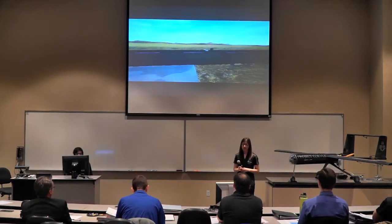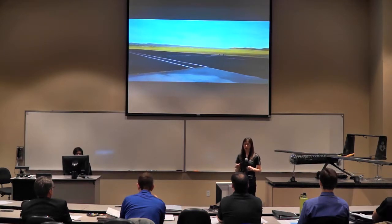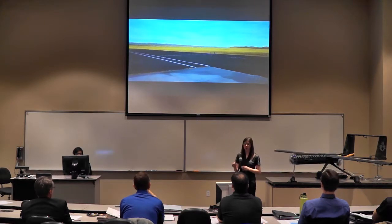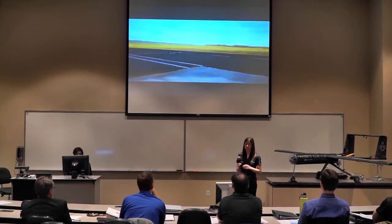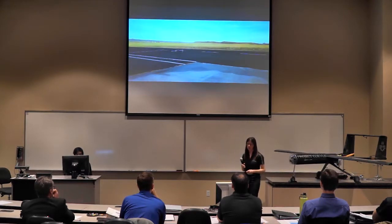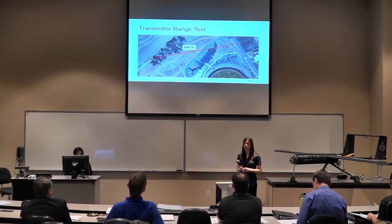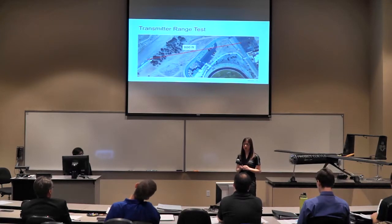Further testing showed our brakes worked quite well. At the Chino Valley RC field on a paved runway, we found our nose wheel steering was a little too sensitive, though the aircraft still turned well. We also conducted a transmitter range test on campus on the ground and got a distance of about 800 feet, though that was through trees and terrain, so we expected greater range in the air. Based on taxi test results, once we added wheel brakes, we had sufficient ground control and transmitter range to proceed to flight test.